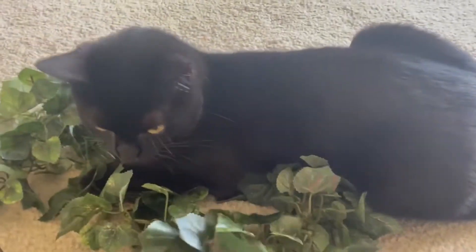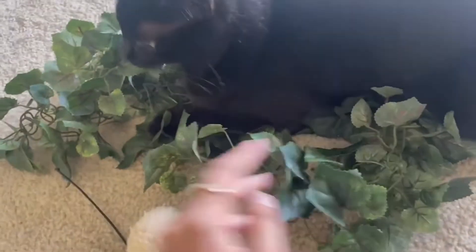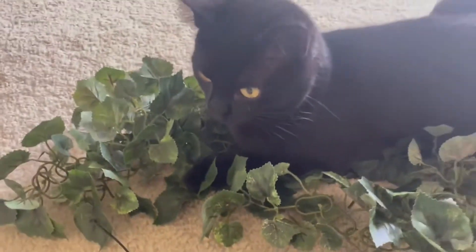So cute. This is a garland from my room that she's been liking, so I put it in the living room so she could make noise with it. She just likes to sit in it like it's her little bed of flowers. This is being all cute.